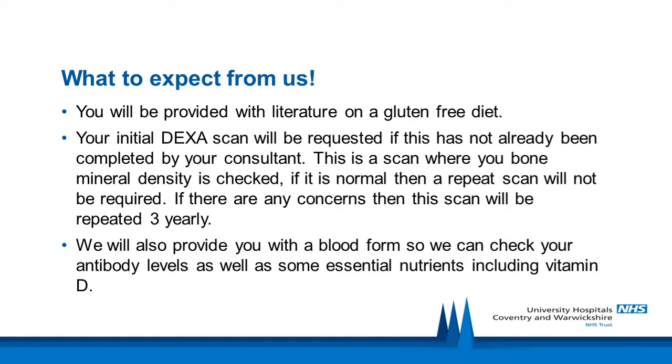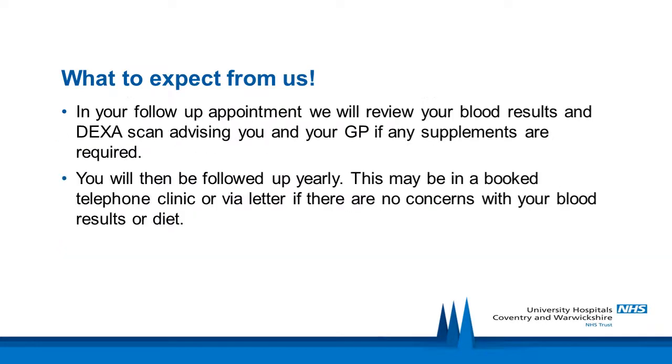If your DEXA scan is normal, a repeat scan will not be required. If there are any concerns, the scan will be repeated three yearly. We will also provide you with a blood form so we can check your antibody levels as well as some essential nutrients including vitamin D. In your follow-up appointment, we will review your blood results and DEXA scan, advising you and your GP if any supplements are required. You will then be followed up yearly, either in a booked telephone clinic or via letter if there are no concerns with your blood results or diet.